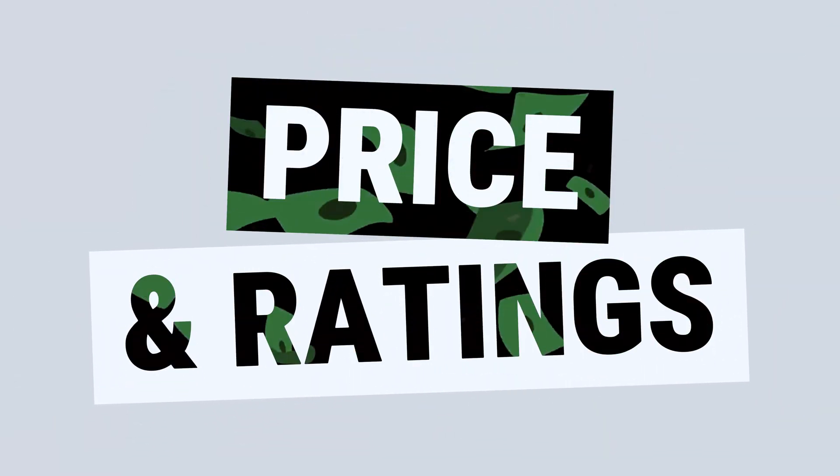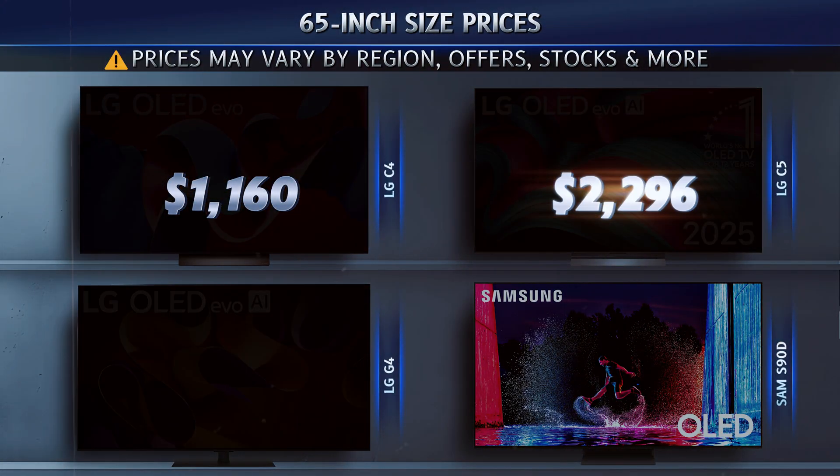Let's compare the price and expert ratings to see which TV gives you the best bang for your buck.